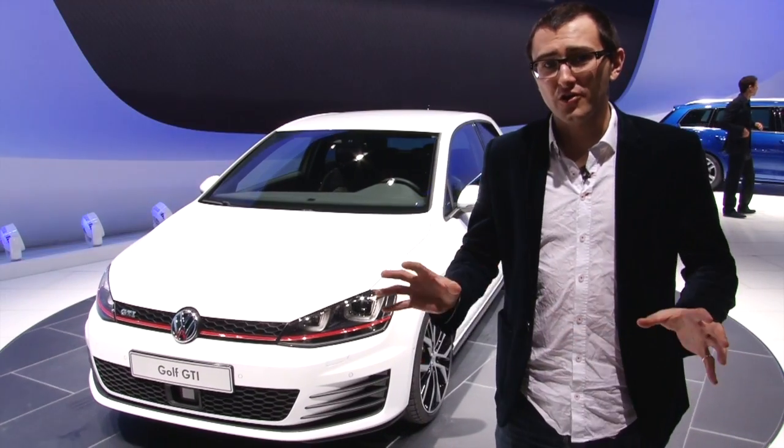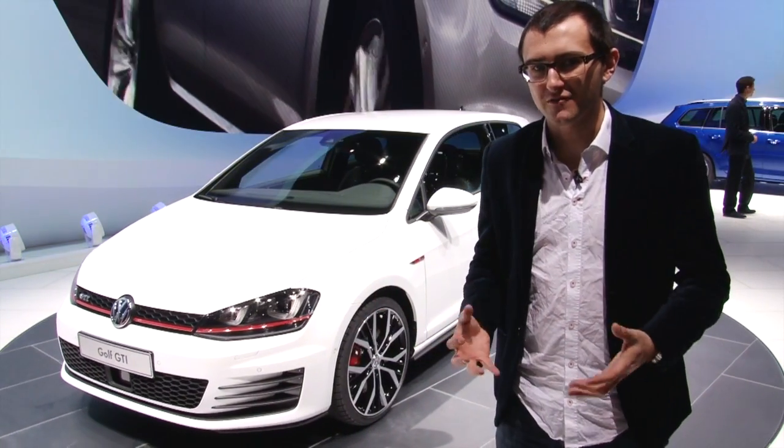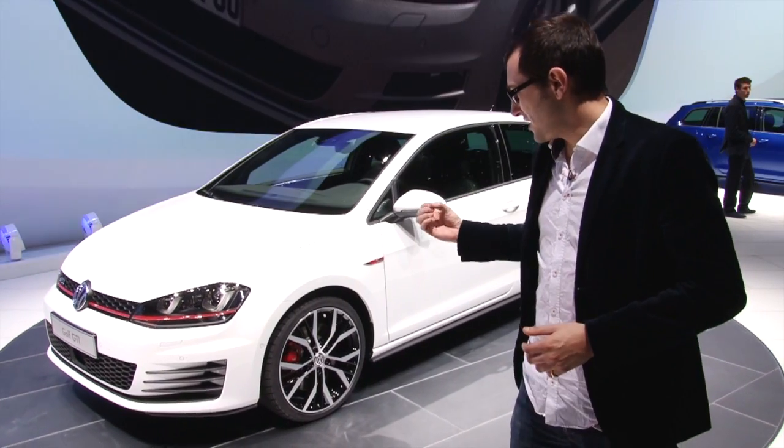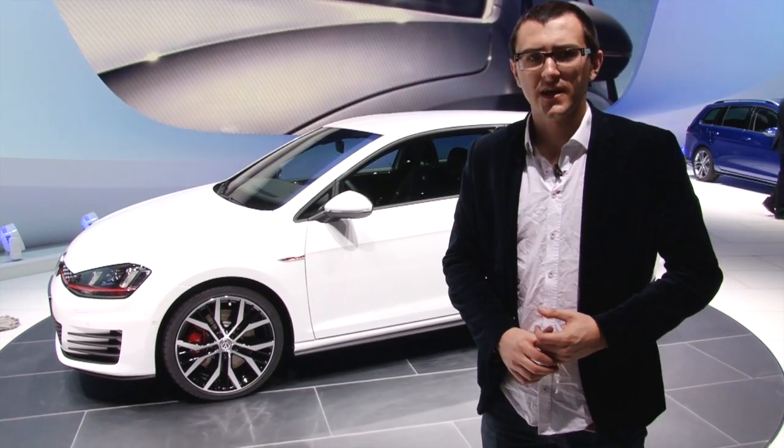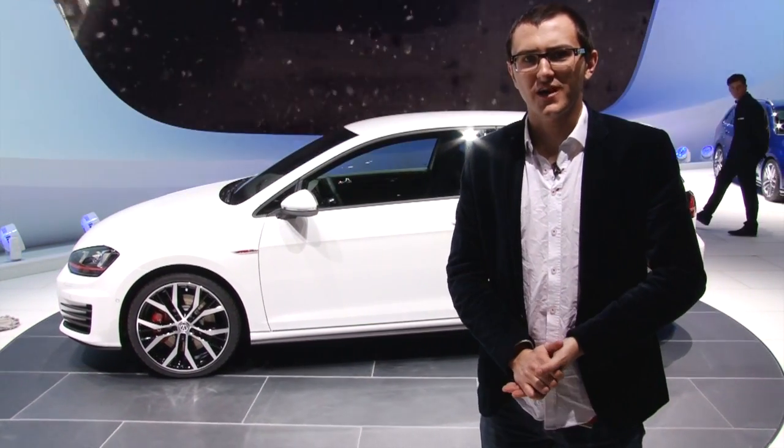One final detail — long gone are the kerb-unfriendly Monza alloys of old, and now in with the even more kerb-unfriendly Austin alloys. Yeah, those are going to be expensive to fix.